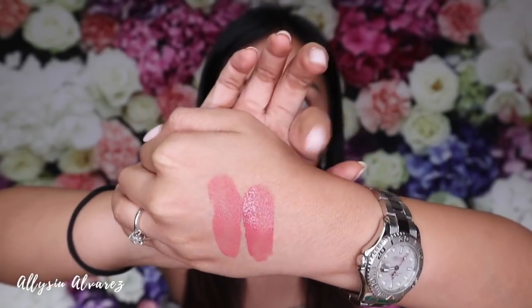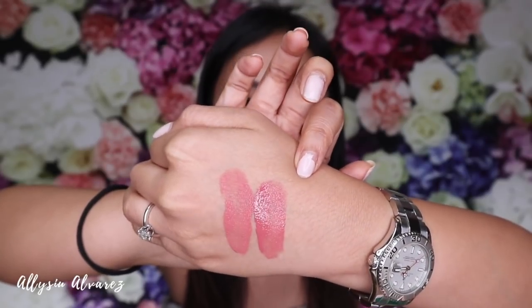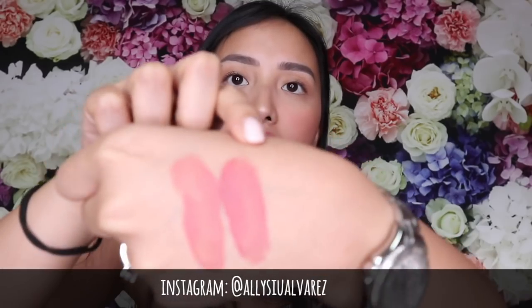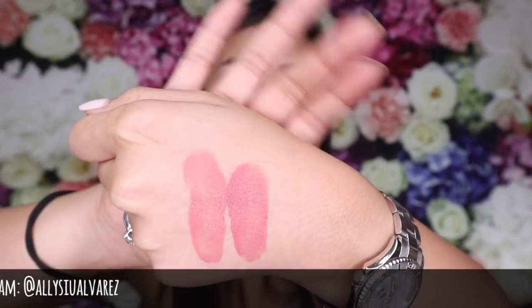Next is Peony! I'm so happy because peony is my favorite flower, so I'm happy with the shade name. By the way, the smell of this is amazing — it smells like candy.